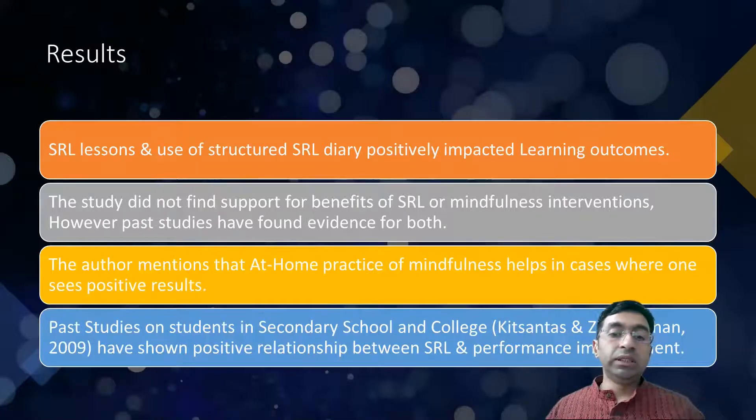From the studies, the results showed that the SRL lessons and structured SRL diary positively help learning outcomes. However, this study wasn't able to establish benefits of SRL or mindfulness interventions, whereas past studies have found some evidence for both to help a student. The author mentions that at-home practice of mindfulness helps in cases where one sees positive results, so it's important to practice mindfulness outside of school compared to just practicing it within the classroom. Past studies on students in secondary school and college have shown positive relations between self-regulated learning and performance improvement.